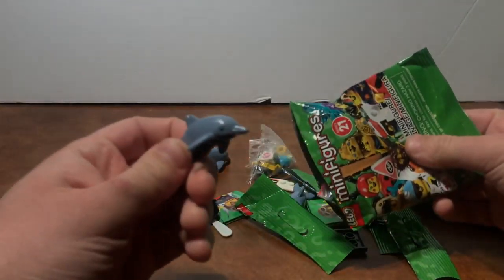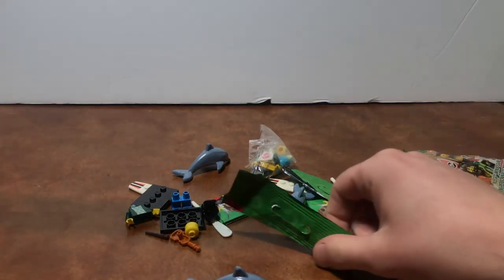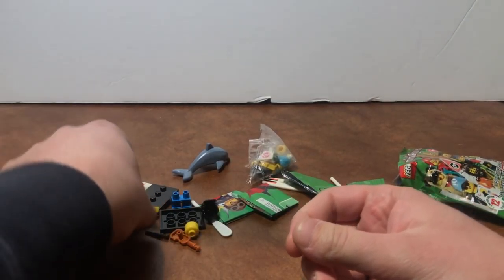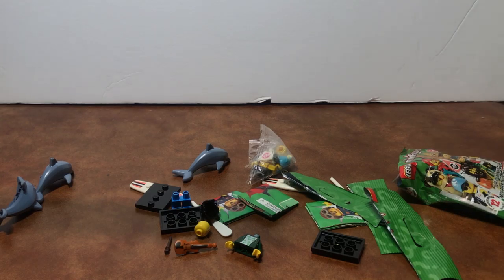There we go — another dolphin! So as you can see, we got three dolphins, which is awesome. I now have four total. I also got another violin boy, which is great — I think I have three now. I'll build all these up at the end of the video and show them off as I always do. But now I'm gonna move on to the Harry Potter minifigures.